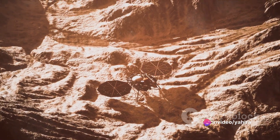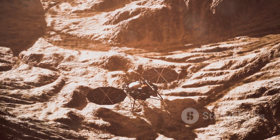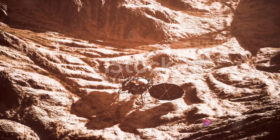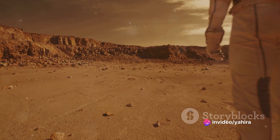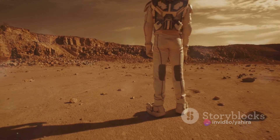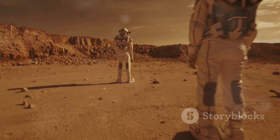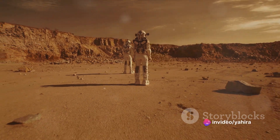From the first successful flyby by Mariner 4 in 1965 to the most recent Perseverance rover, these missions have beamed back a collection of intriguing images that only deepen the enigma that is Mars. Some of these photos have sparked debates, stirred controversy and fuelled our imagination.